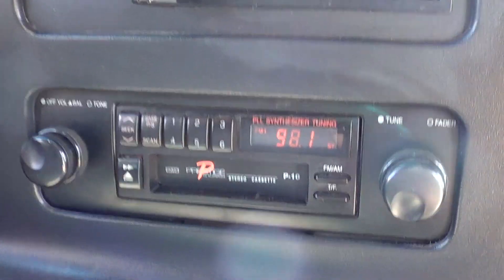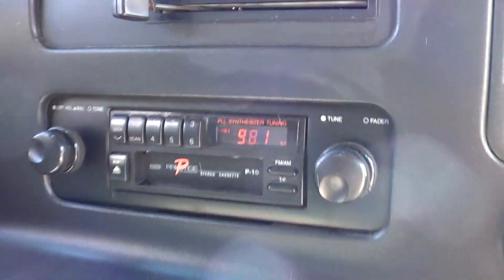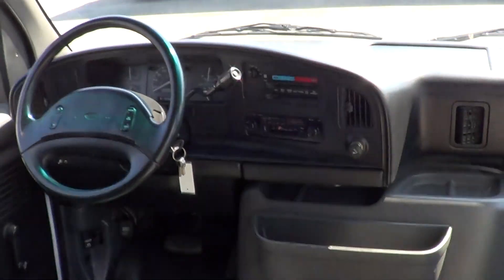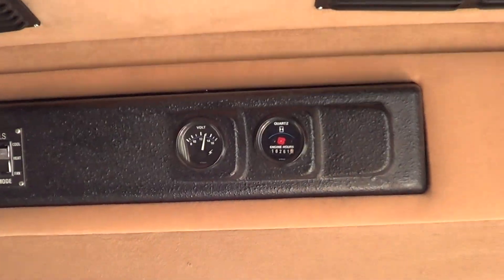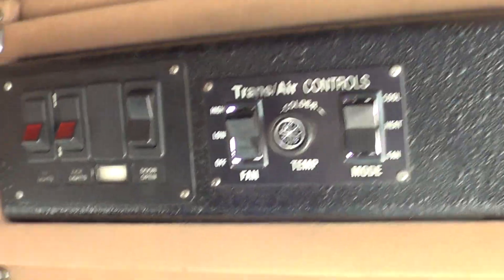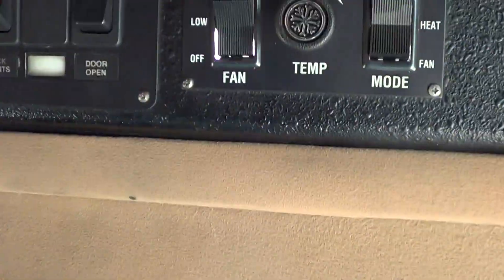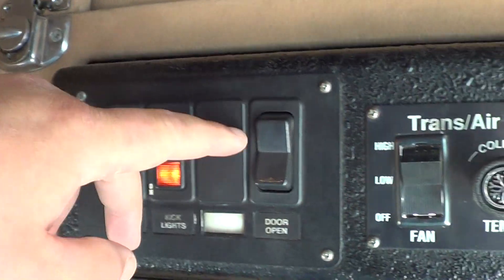That's your AM-FM two-knob tape deck, for those of you that have tapes. All the controls are up here: there's an hour meter, volt gauge, air conditioning, interior lights, kick lights, and your door switch.